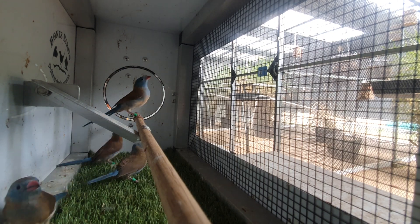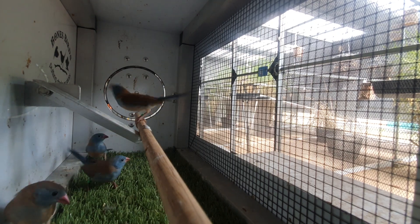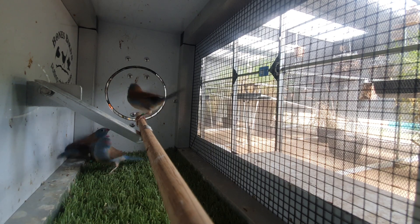So these are all out of the same aviary. The parents have just brought another young one out this week and they've also got eggs again in an arbor nest. So I needed to get these out just to give the parents some more room, less stress.